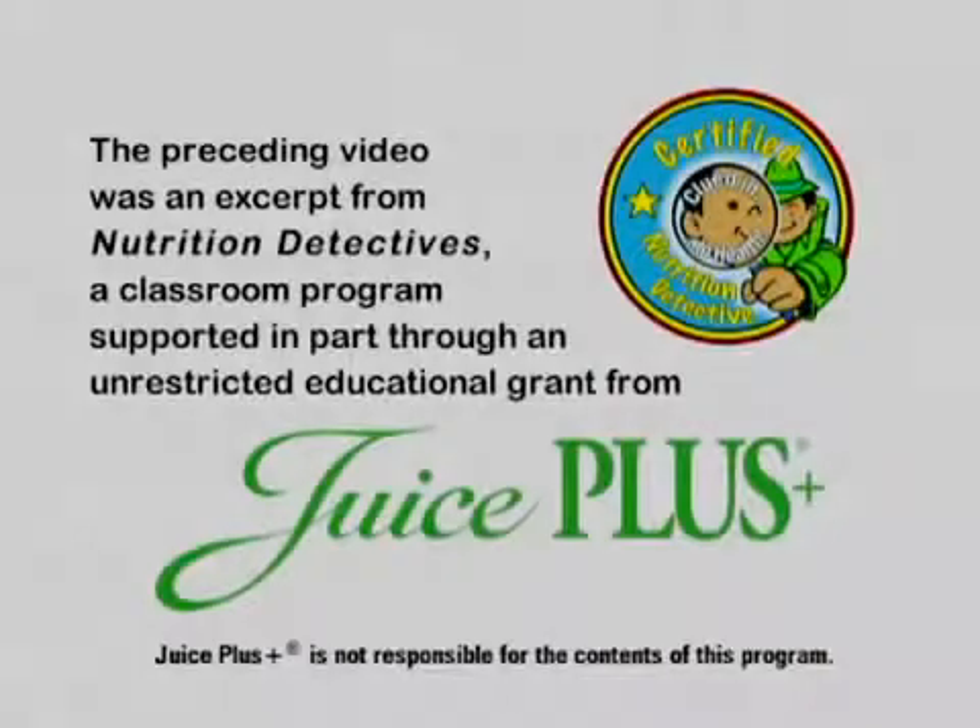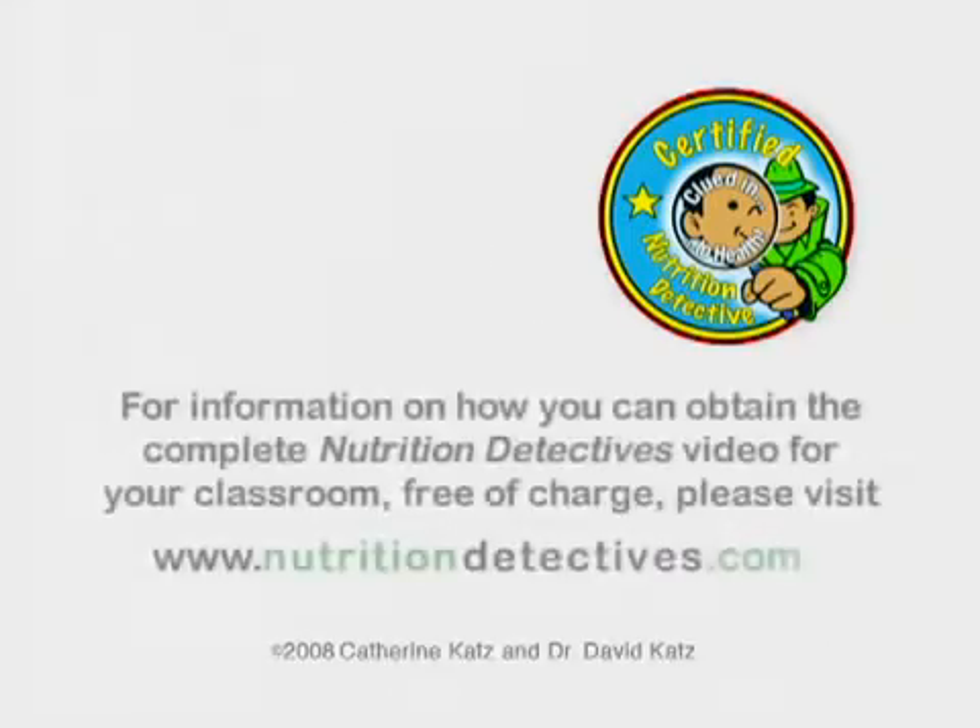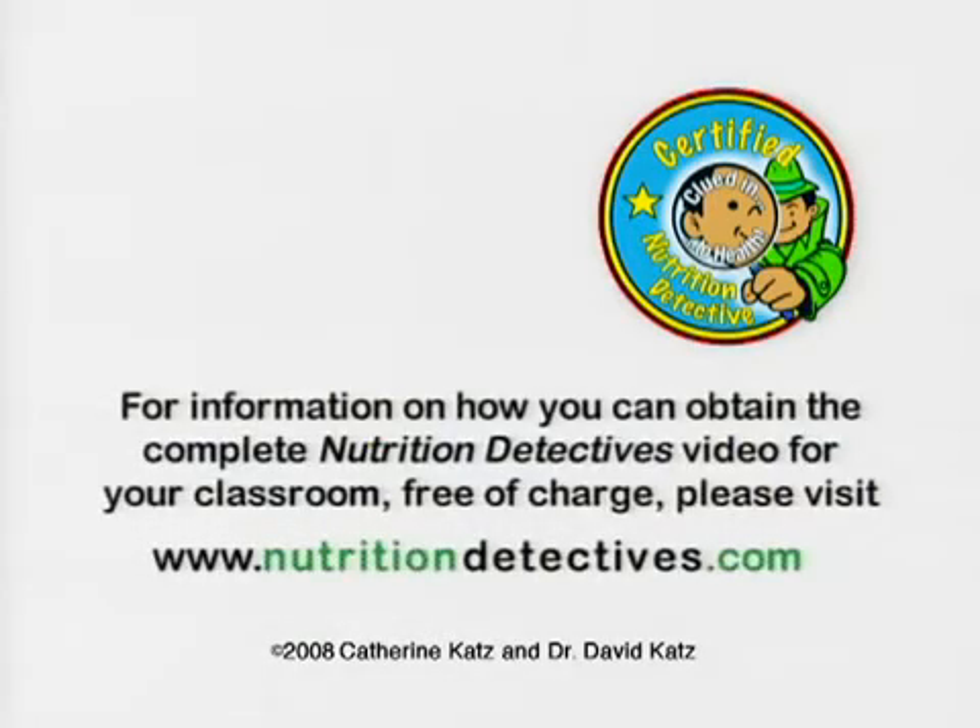The preceding video was an excerpt from Nutrition Detectives, a classroom program supported in part through an unrestricted educational grant from Juice Plus. For information on how you can obtain the complete Nutrition Detectives video for your classroom free of charge, please visit www.nutritiondetectives.com.